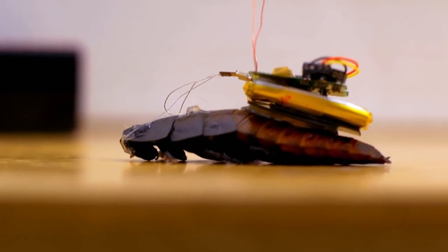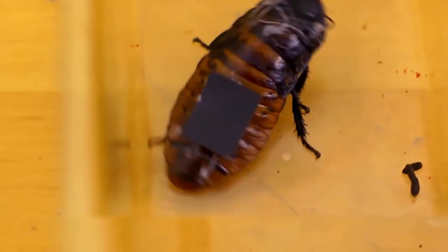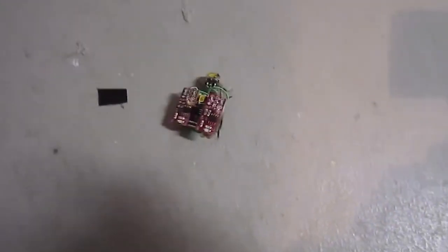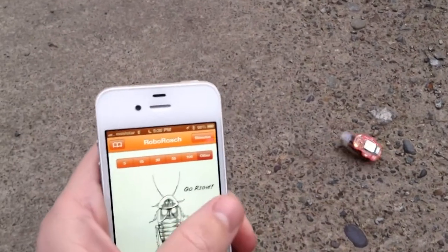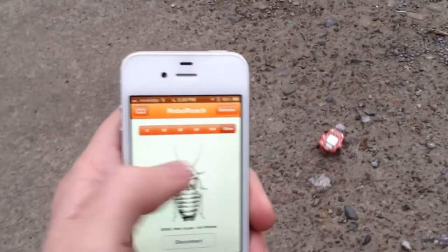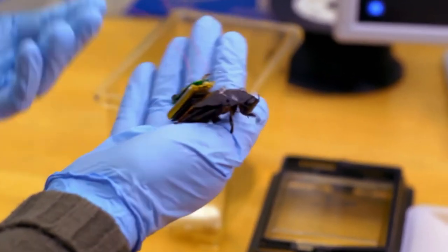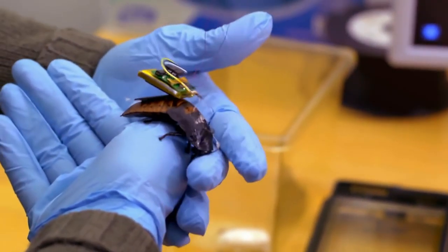My biggest question is: is the bug still alive, or did they end its life to do this? If it's alive, that must have been one horrific surgery for the little bug. Thankfully, this invention is still in its initial stages. Hopefully we'll never spot one anywhere, but now you know that scientists are gearing up to take these robo-bugs all over the surveillance landscape.